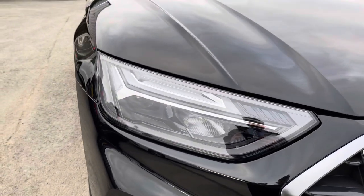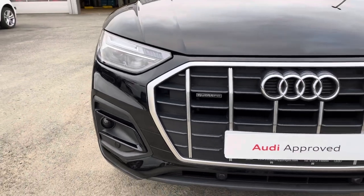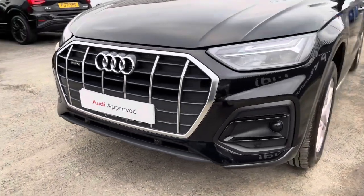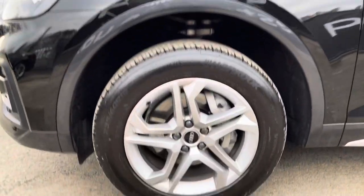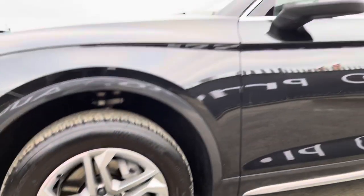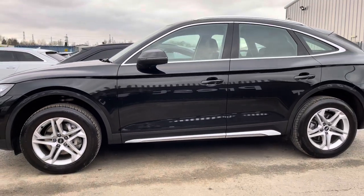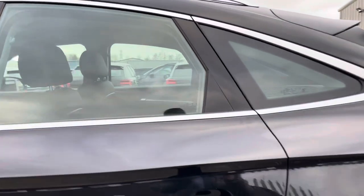This Q5 has LED headlights for high quality illumination of the road ahead in all sorts of conditions, with a large radiator grille giving it a substantial presence on the road. We also have the 18 inch 5 twin spoke dynamic design alloy wheels, which really complement the smart finish of this car. The silver window trim and silver side skirts further add to that smart look.